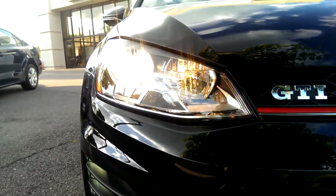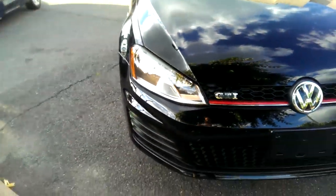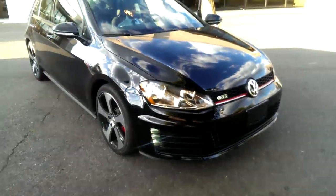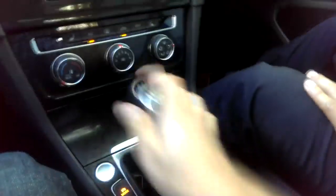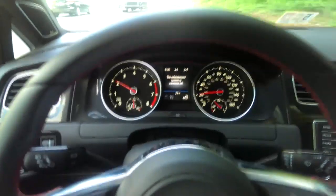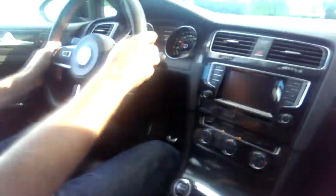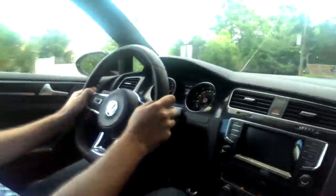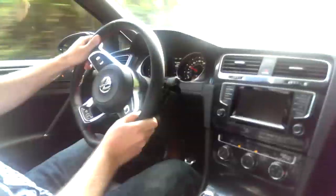And now let's get on to the good stuff. On throttle, there's big grip — it's a good traction situation. Fighting for it now. The brakes feel good. I like the noise.